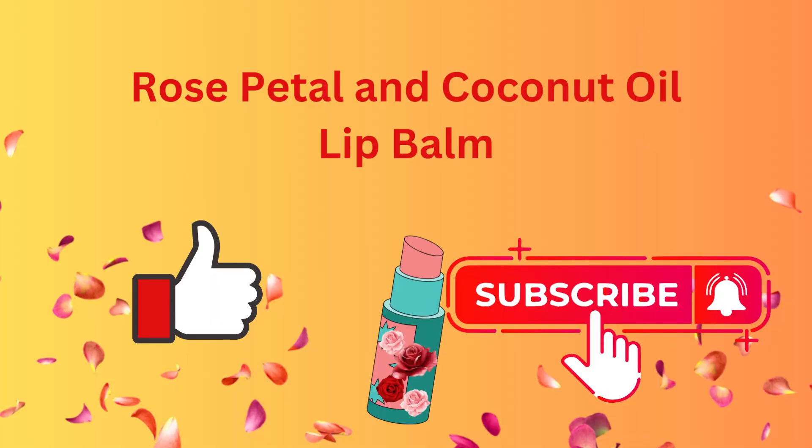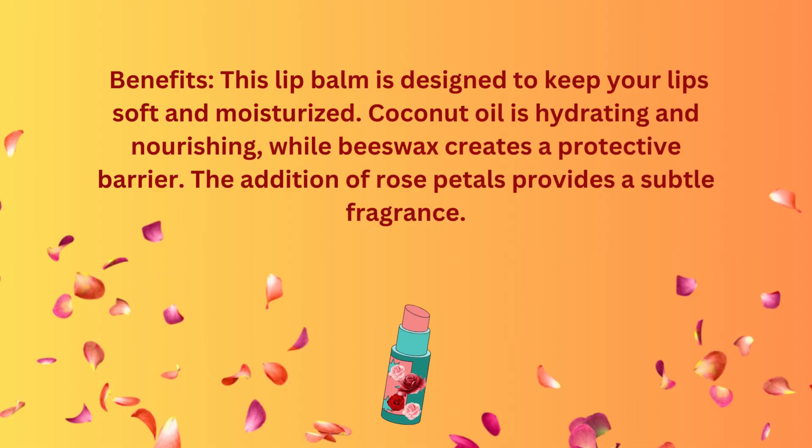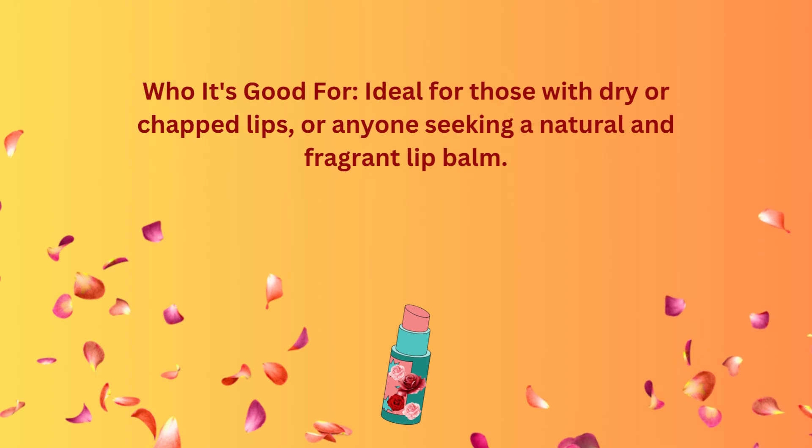Rose petal and coconut oil lip balm. Benefits: this lip balm is designed to keep your lips soft and moisturized. Coconut oil is hydrating and nourishing, while beeswax creates a protective barrier. The addition of rose petals provides a subtle fragrance. Ideal for those with dry or chapped lips, or anyone seeking a natural and fragrant lip balm.